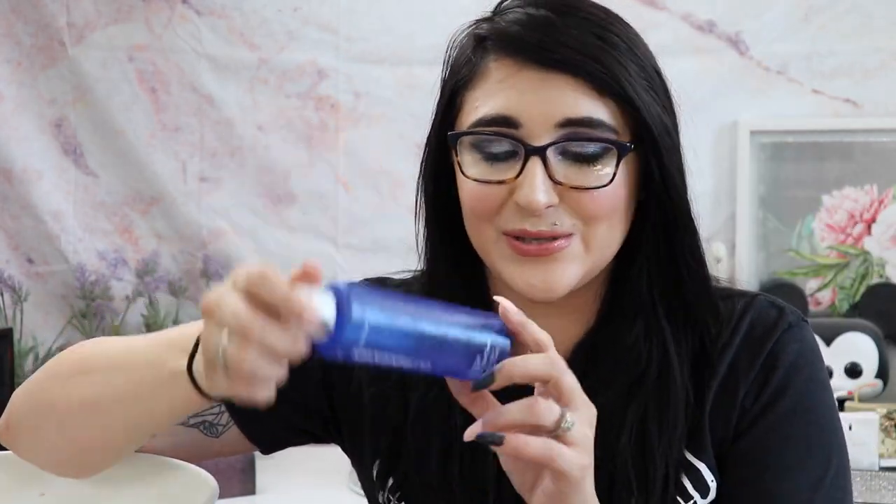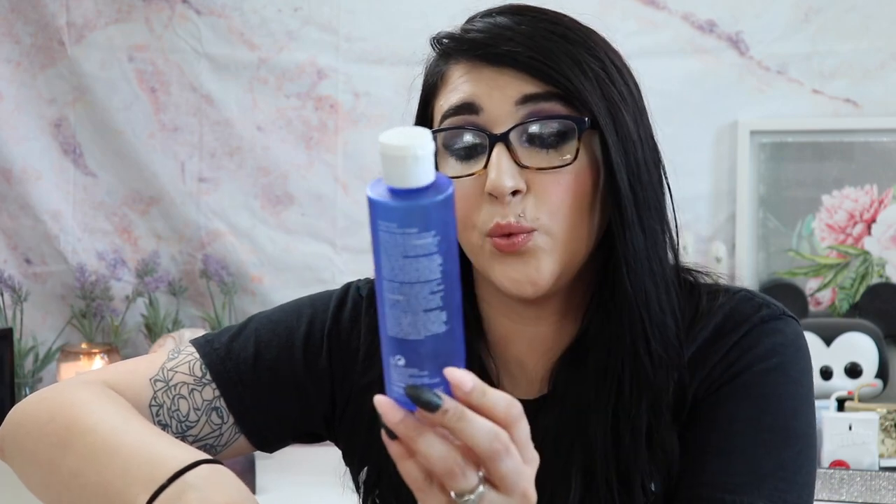I used up the Ole Henriksen Glow 2.0 Dark Spot Toner, gifted to me. I think this was making me break out — once I stopped using it my breakouts started to go away. It did nothing visible for dark spots during the time I used it, and the breakout risk is not worth it. If you're good with high-potency AHAs you might want to give it a shot, but I did not like it and would not repurchase.